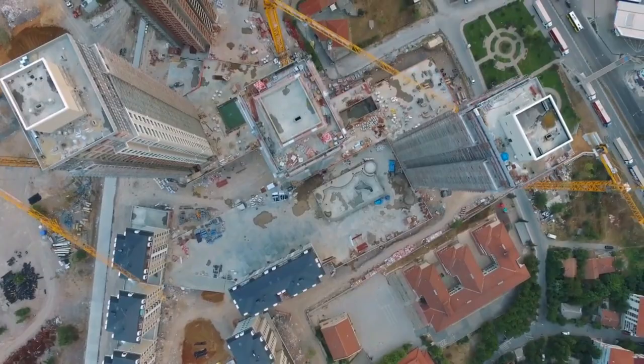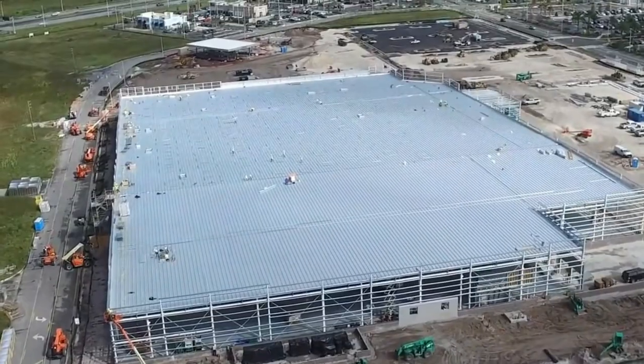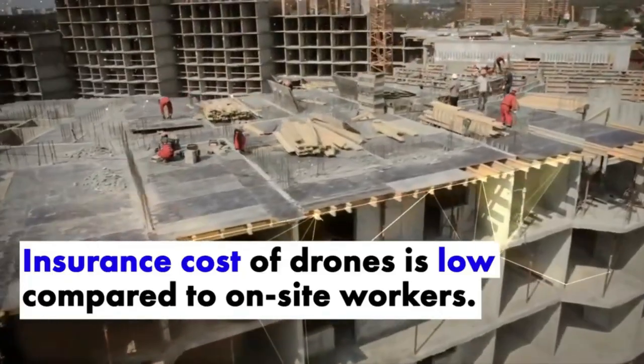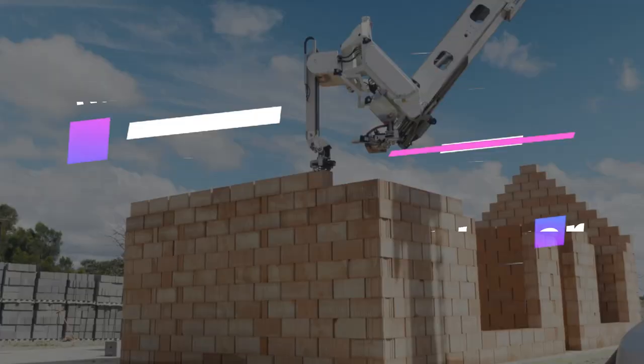Let's have a joke break here. Why did the construction site hire a drone for monitoring? Because it was tired of dealing with grounded issues and wanted to soar above the problems.